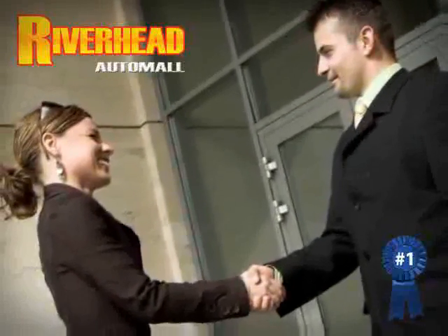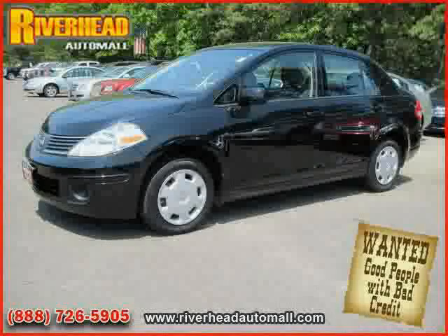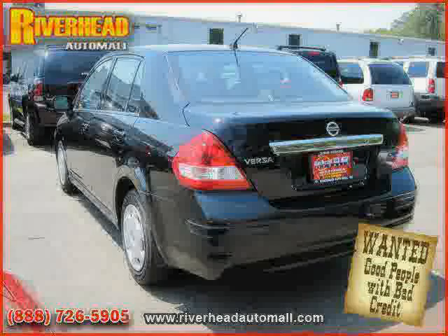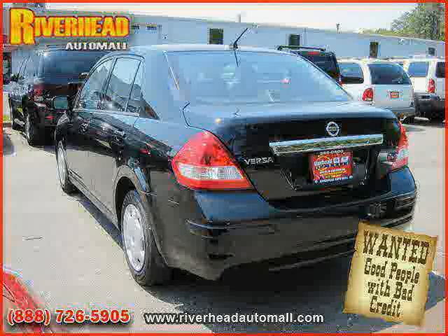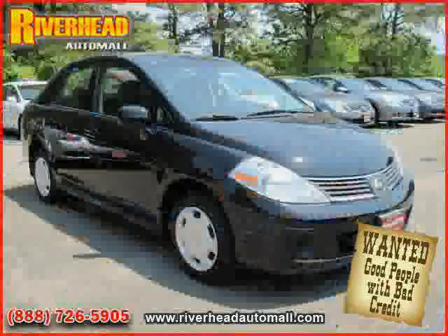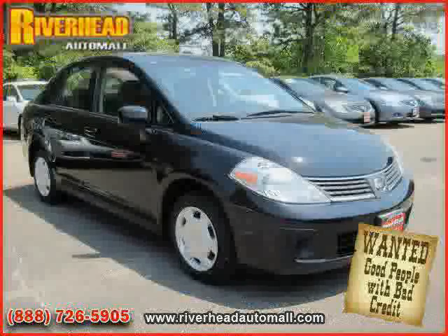Great savings are available on vehicles like this 2009 Nissan Versa equipped with cloth interior, CD player, air conditioning, driver and passenger side airbag, vehicle anti-theft system, front wheel drive, rear head airbag, and side head airbag.